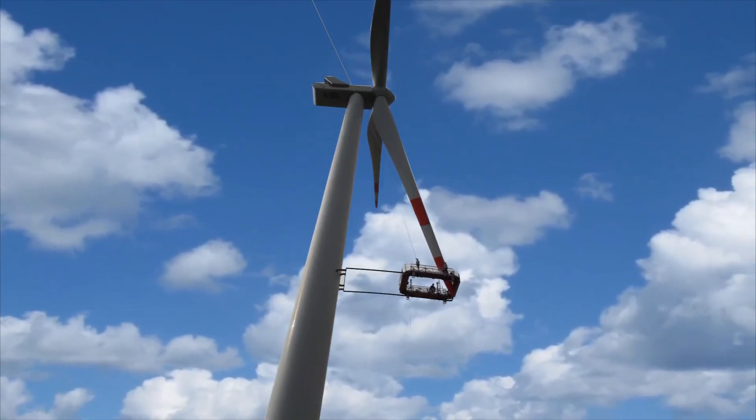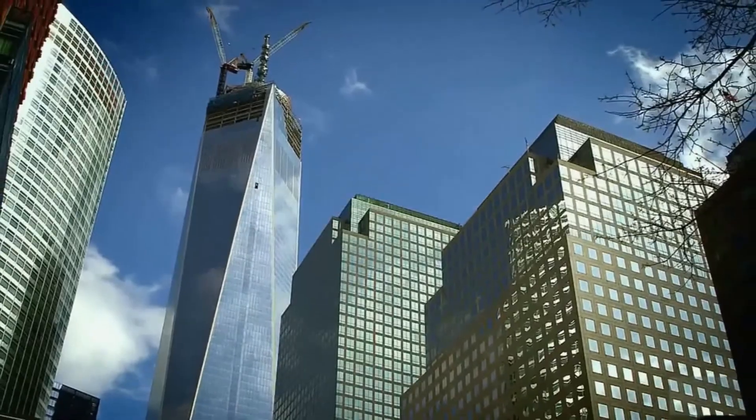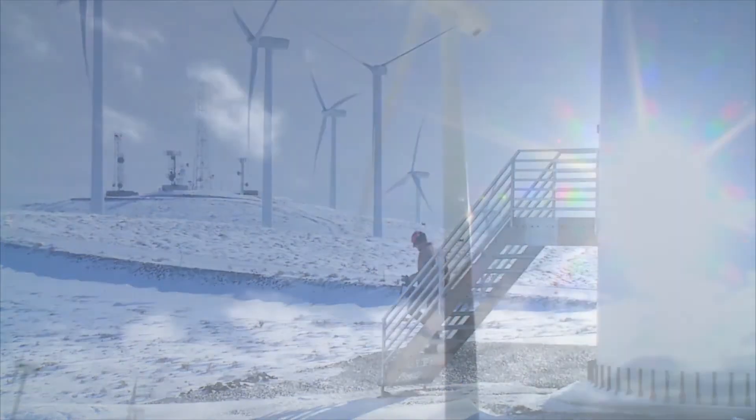We've captured the longest blades and climbed the tallest towers around the globe. Now, let's get to work on your next wind access challenge.